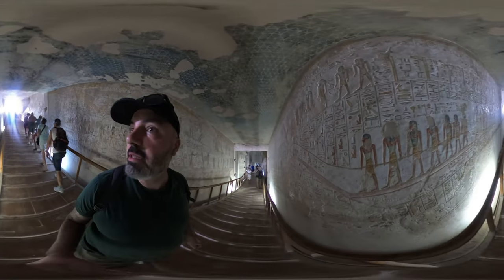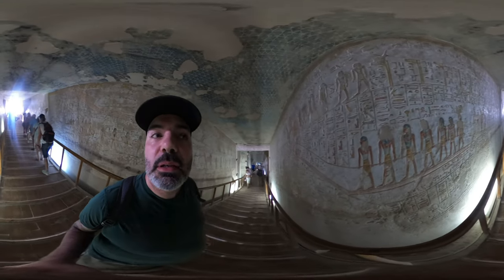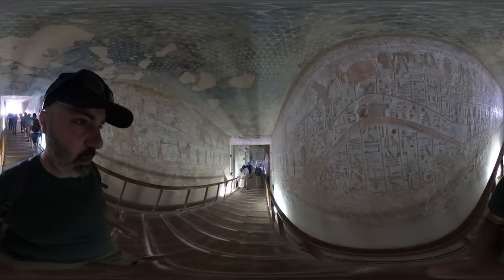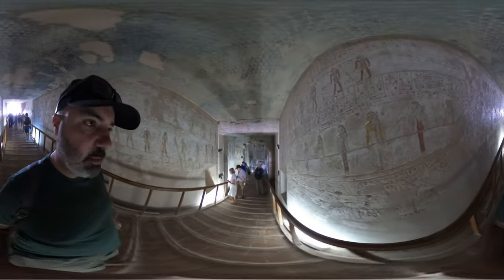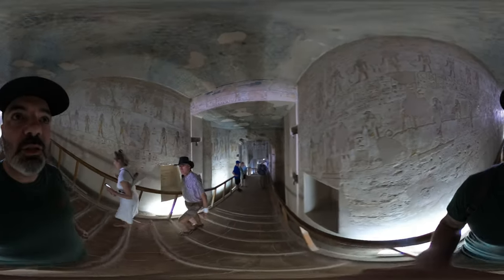It's amazing to think that these paints are about 1500 BC — remembering these tombs came after the pyramids, in the middle of the New Kingdom.